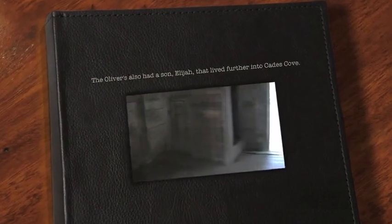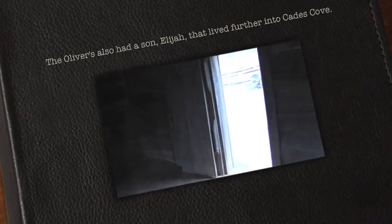We are now inside John Oliver's cabin. Pretty cool — if you could imagine having a kitchen, bed, and probably living in here with your whole family.